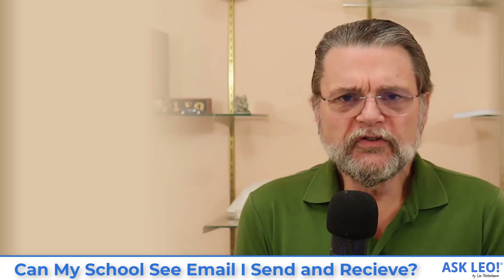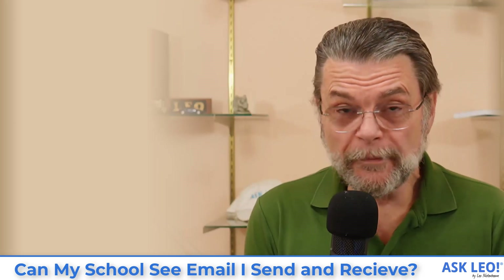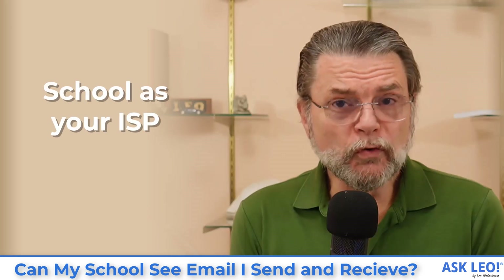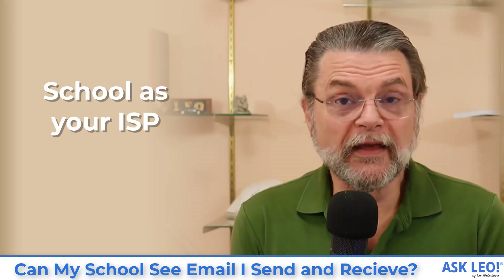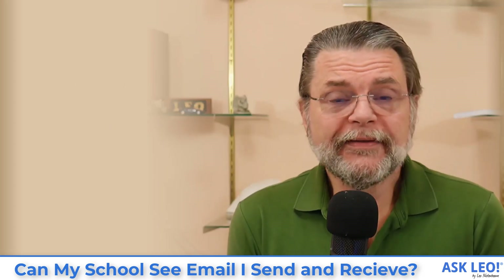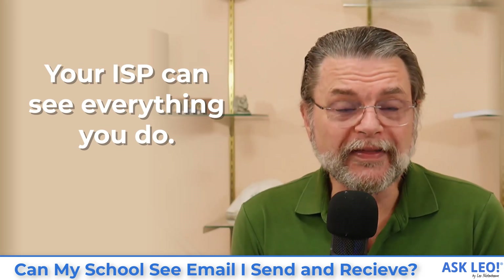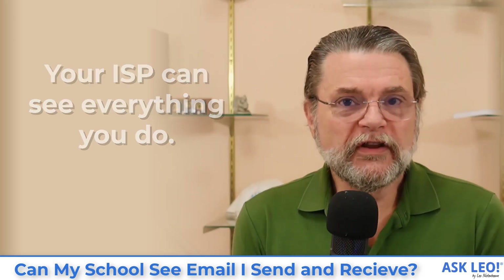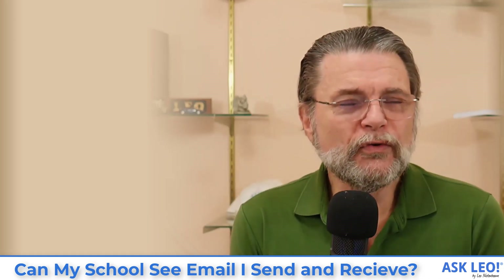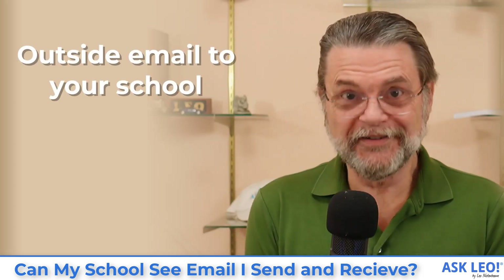Remember that when you're using your school's network, when you're using your school's equipment — be that you or your recipient — the school is acting as the ISP. They are providing the Internet service. That in turn implies they can see everything you do. ISPs can, in fact, see what you are doing. They can see that you're sending mail, they can typically see what mail you're sending, they can see what services you're using. They can do almost everything you might want them not to do.